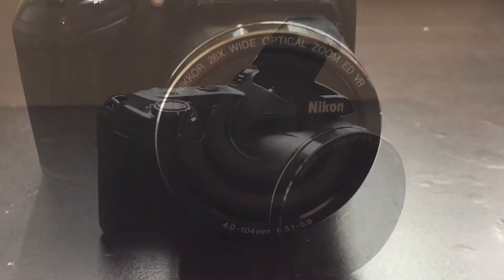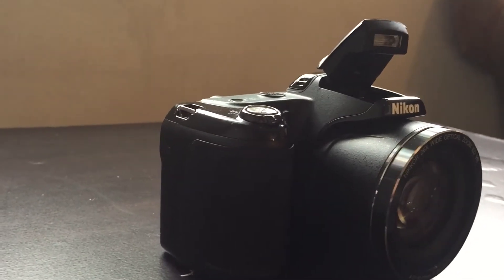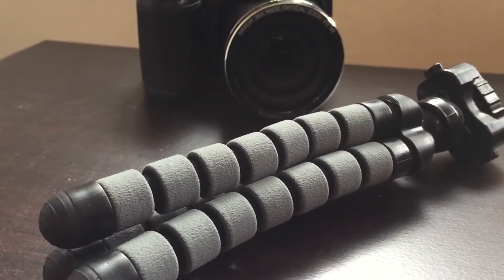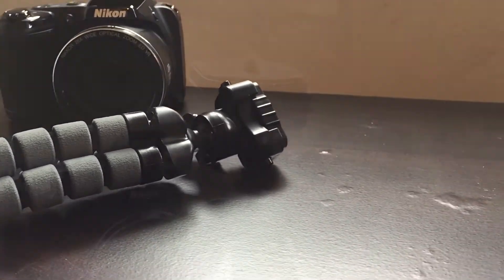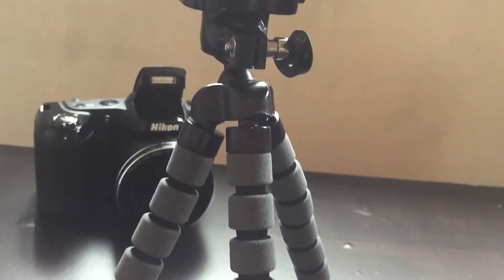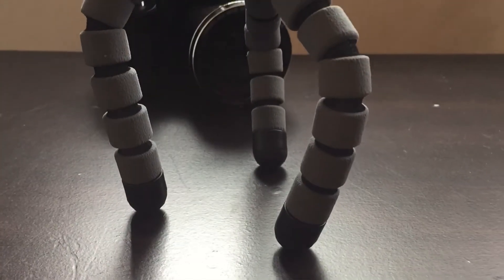Another item on our list is a mini tripod. It's universal and fits on all cameras. Its legs are bendable into almost any position you want.